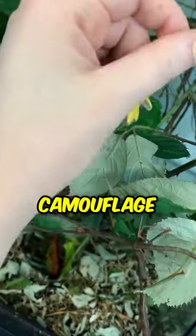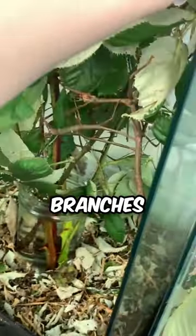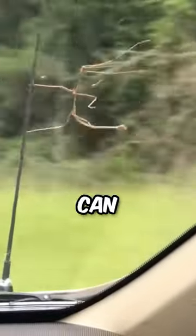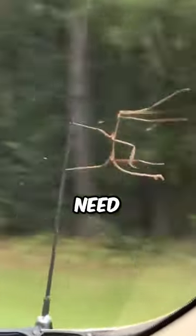Stick bugs are masters of disguise. Their slender bodies and camouflage allow them to blend in with branches and leaves, fooling predators. But don't underestimate them — they can move surprisingly fast when they need to.